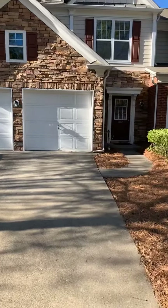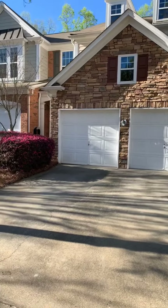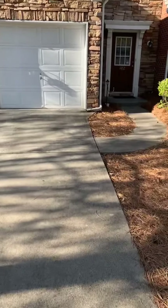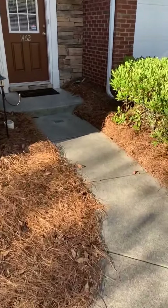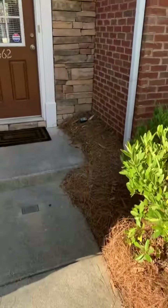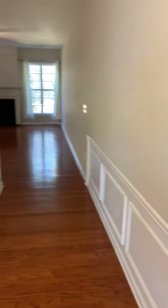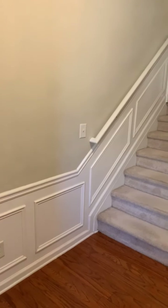Welcome to 1462 Bell Smith Lane — a great rental opportunity right between Roswell and Alpharetta, in a fabulous gated townhome community tucked back off the main road. Let's go inside.